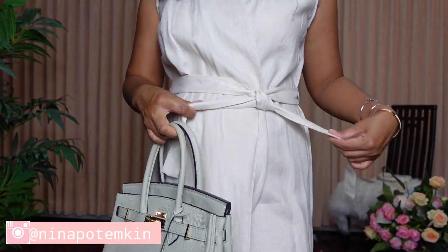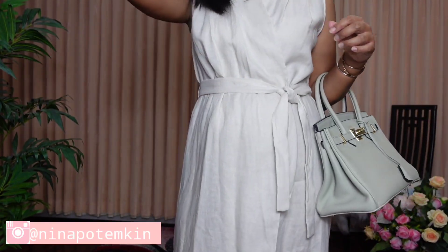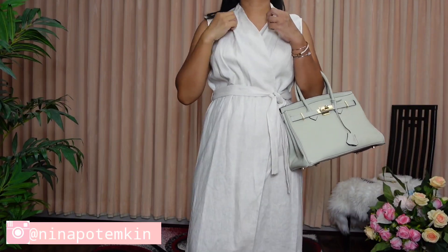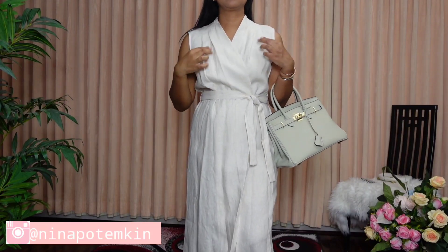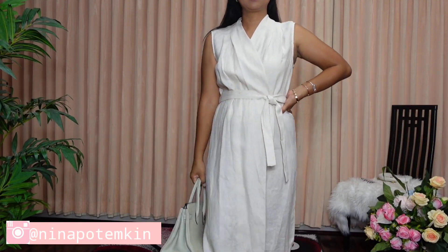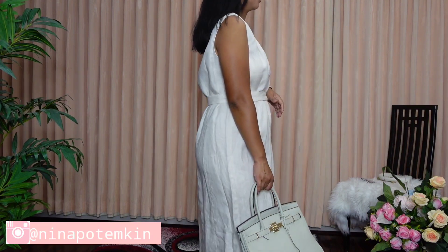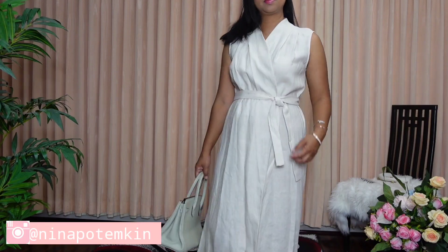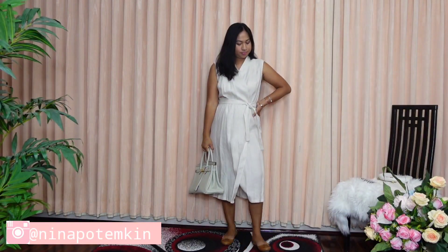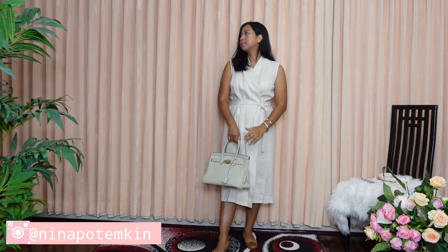Let's talk about this linen vest in ecru color that I've actually chosen to wear as a dress in this look. This linen vest has a V-neck, is sleeveless, and has an adjustable belt which is also made of 100% linen. I think wearing this gray taupe bag is actually perfect paired with this dress.